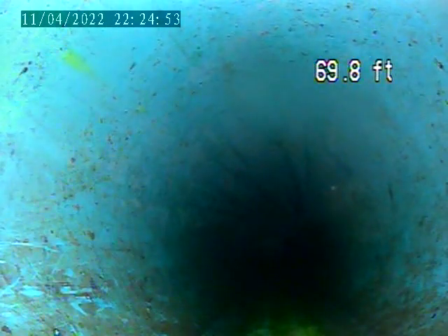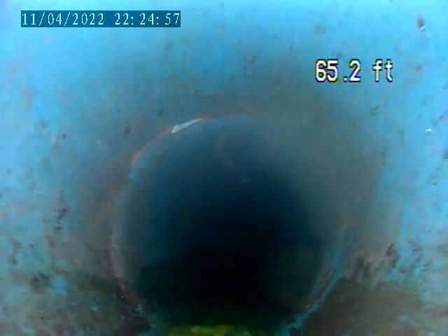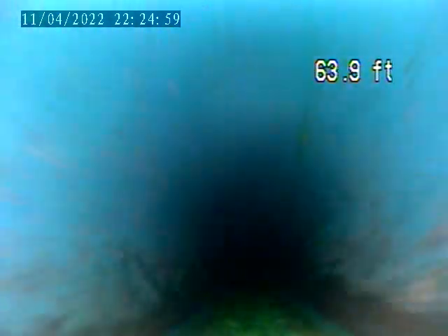We are going to do a couple more videos from the inside. This pipe is all plastic. It is definitely the sewer lateral.